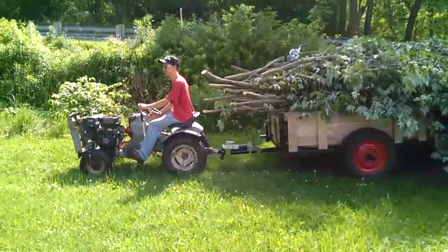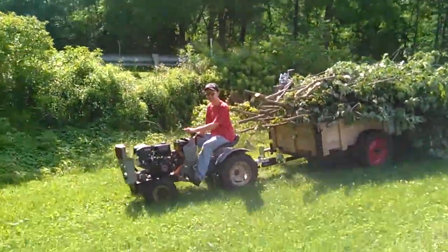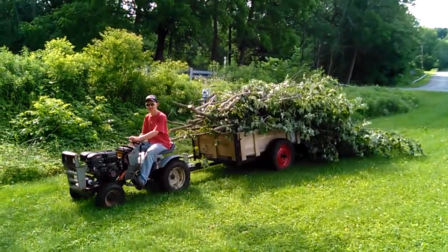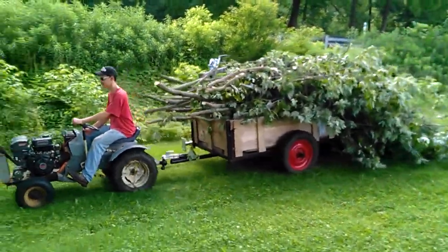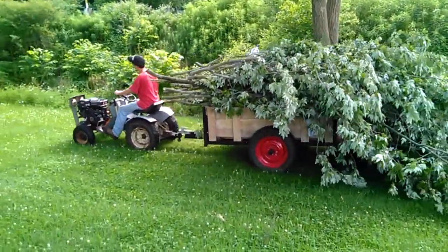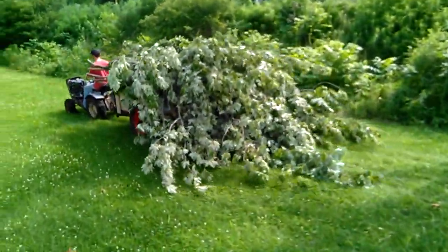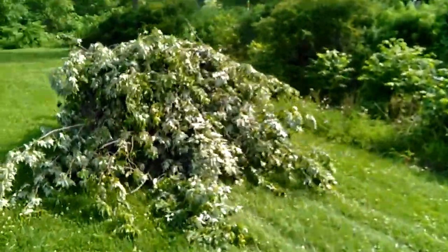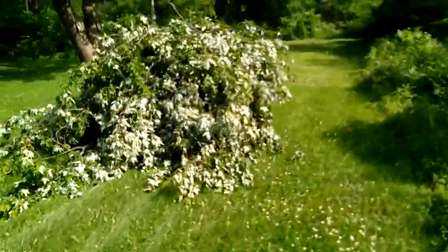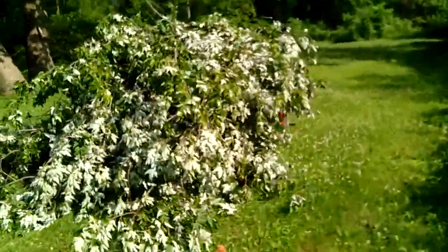We haven't lost one yet, which I'm kind of surprised at. That's a Sears Suburban custom 10XL for anyone that knows — moving the brush pile.